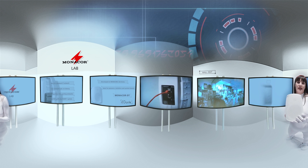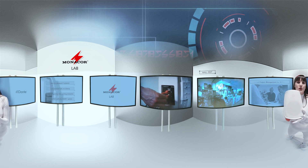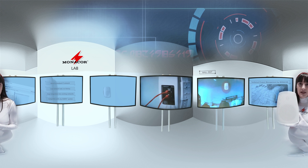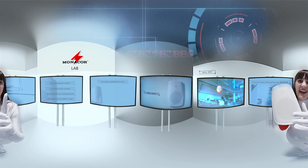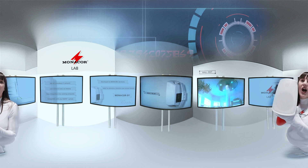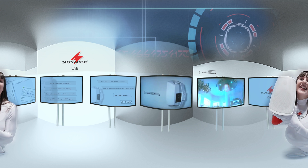The technical project management from Monacor will support you right from the start of the project, so you as a partner can provide your customer with the perfect audio solution. The future of convenient audio installation starts now.